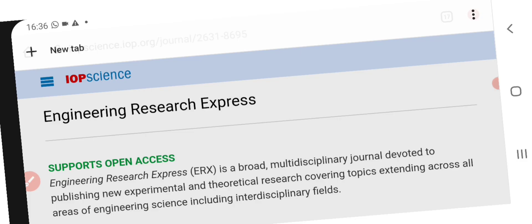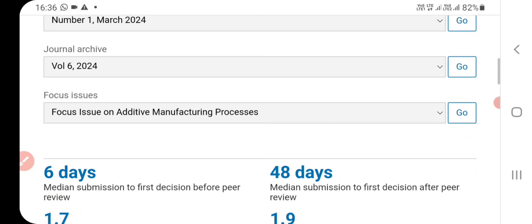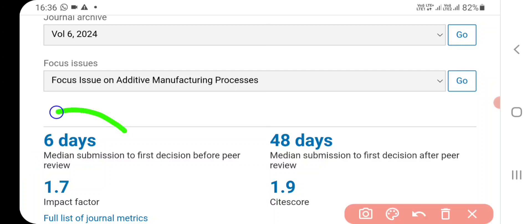This is very important information. Again we will enter into the main page of IOP. Submit an article and Track your article options are there. Now the most important thing is this: it is a six-day median submission to first decision before peer review. So you will get a result within only six or seven days — whether your paper is in the further process or whether your paper is rejected directly.